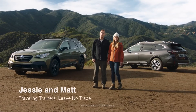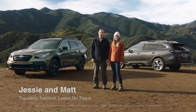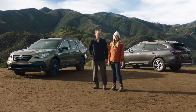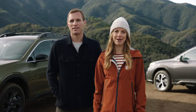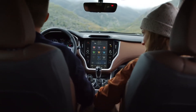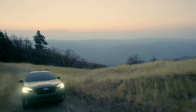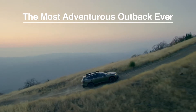Hi there, I'm Jessie and I'm Matt. We're with Leave No Trace and we're here to present the all-new 2020 Outback. Leave No Trace is an organization that teaches and inspires people to enjoy the outdoors responsibly. Our partners at Subaru provide us with vehicles that we rely on to take us all across America over 200 days a year, and the all-new Outback is designed to handle it all.